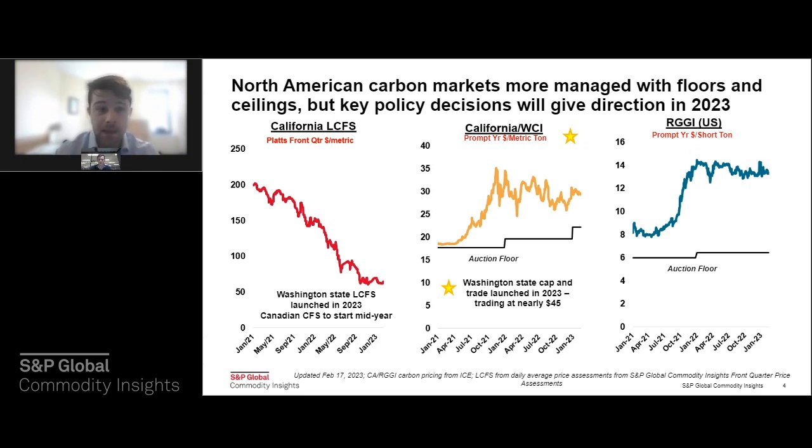In California particularly, a scoping plan was released last year in November — a planning document for the state to reach carbon neutrality by 2045. We're expecting rulemaking amendments to come out of that planning document. In RGGI, there is a program review in its very early stages, delayed about a year. All of these program reviews and scoping plans can really impact market mechanisms like the auction floor, auction price ceilings, and even supply caps in the future — sending a very strong price signal to the market.